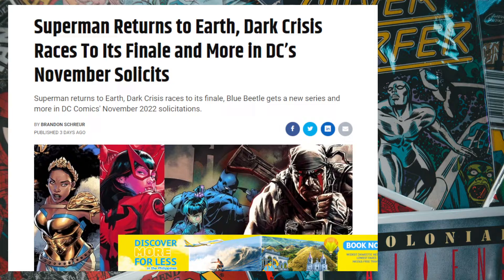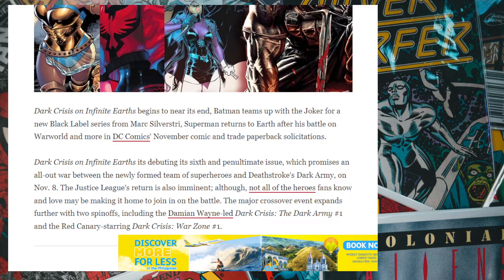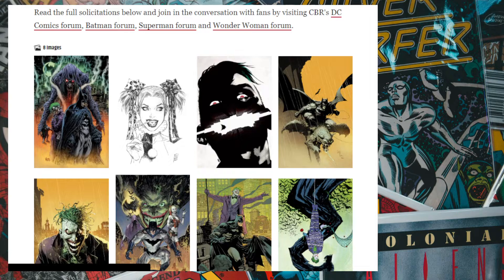We're going to go over DC's November 2022 solicitations. Last month was full of Batman books and I don't expect that to change anytime soon, because that's how they're making money.